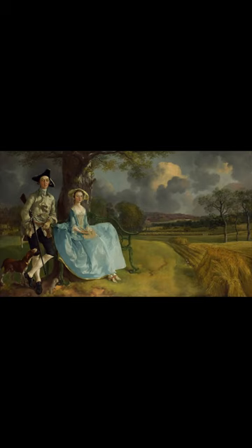Do you know what this painting is called and who painted it? The painting is called Mr. and Mrs. Andrews and is an oil-on-canvas portrait of about 1750 by Thomas Gainsborough, now in the National Gallery, London.